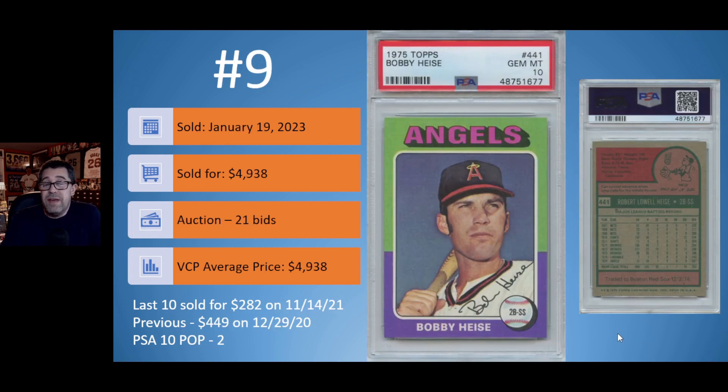Number 9: the 1975 Topps Bobby Heiss in a PSA 10. On January 19th this sold for $4,938 — 21 bids on the auction. The VCP average price is the $4,938 sale price because the last PSA 10 sold for just $282 back in November of 2021, and the sale before that was $449 in December of 2020. There are only two PSA 10 copies, so when this came up for auction it garnered more attention — most likely from someone building their 1975 Topps PSA registry set.